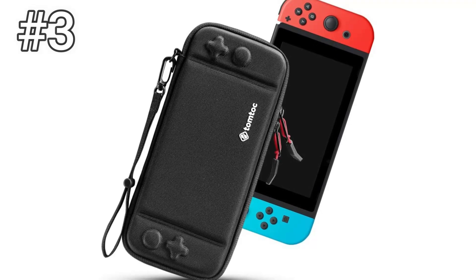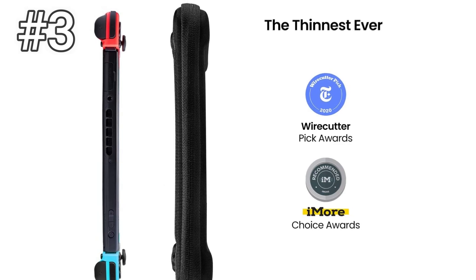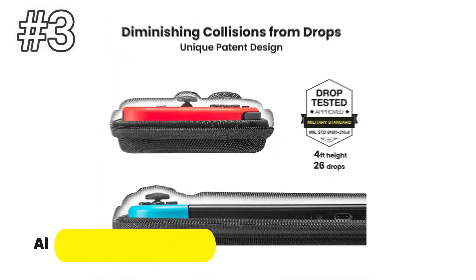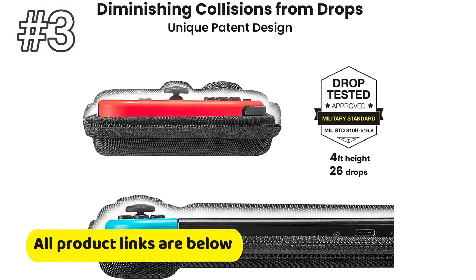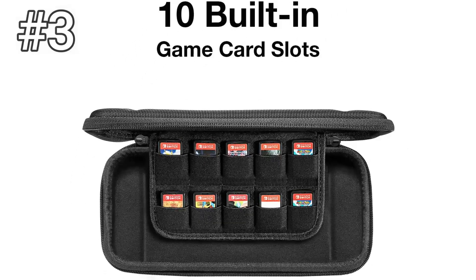Number 3: TomTalk Slim Nintendo Switch Case. The TomTalk case doesn't hold as many games as other cases, but it's still a personal favorite of mine. It's the thinnest case on this list, with a sophisticated design that doesn't scream gamer. The one downside is that it only holds 8 games and a Switch console.